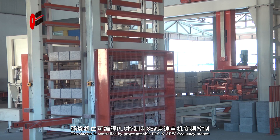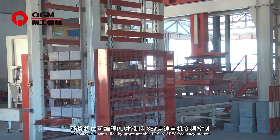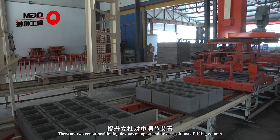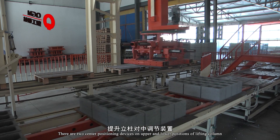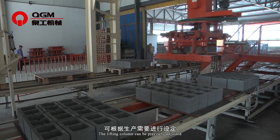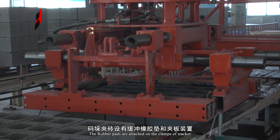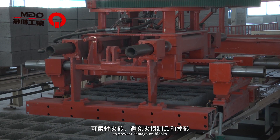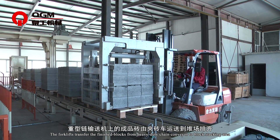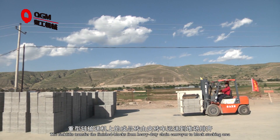The die car is controlled by programmable PLC and SEW frequency motors. There are two center positioning devices on the upper and lower positions of the lifting column, which can be precisely adjusted. Rubber pipes are attached to the clamps of the stacker to prevent damage to blocks. The fork lifts transfer the finished blocks from a heavy-duty chain conveyor to the block stacking area.